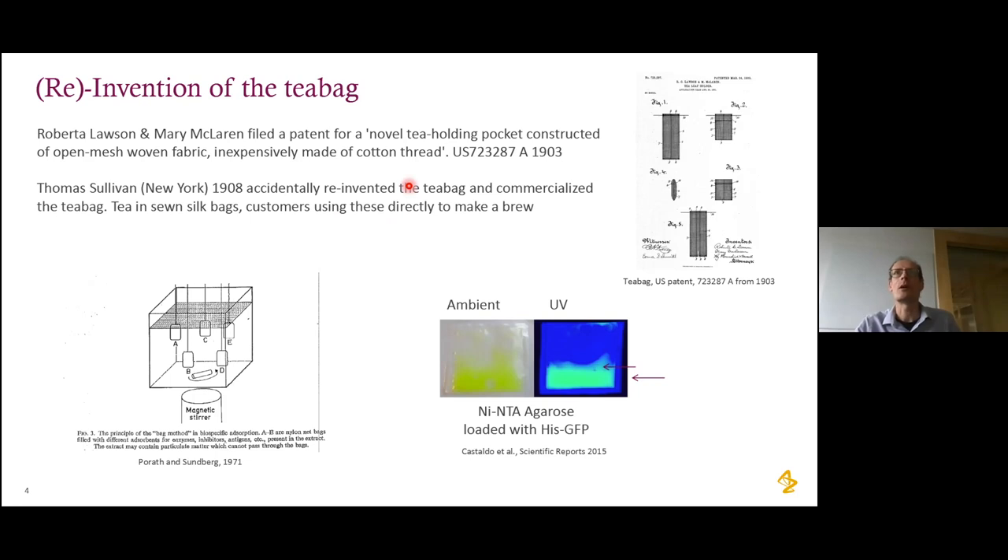When we thought about protein purification and ways of making it more efficient, we thought: why can't we put resin in tea bags and use that as a purification method? So that is what we developed. Here you see a picture where we purified His-tagged GFP in a teabag — the resin is enclosed in the teabag, nicely colored, and you can see the fluorescence under UV. This turned out to be not only a reinvention of the teabag but also a reinvention of a method that Porath and Sundberg already published in 1971 in Uppsala, using the same teabag concept for purifying proteins. It was forgotten and we had to re-find it, but we believe that due to developments in resin, expression, and overexpression, the teabag method can be a very powerful purification approach.